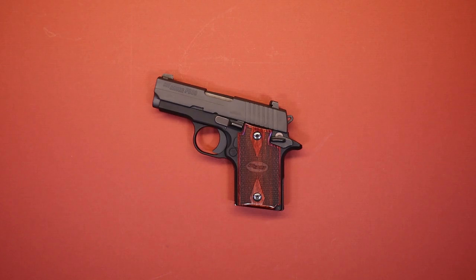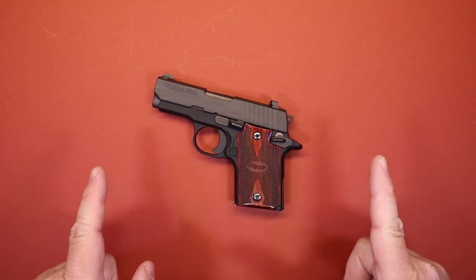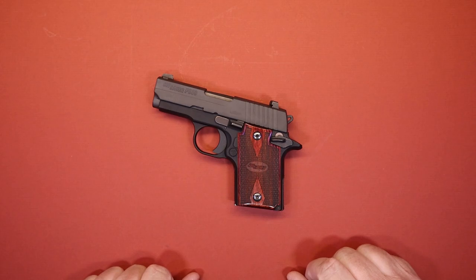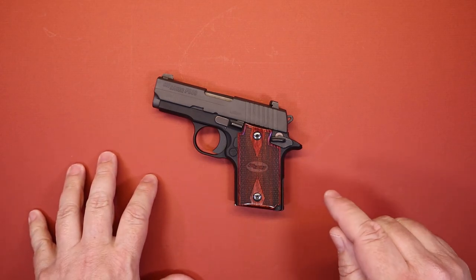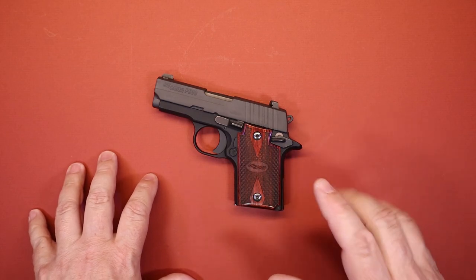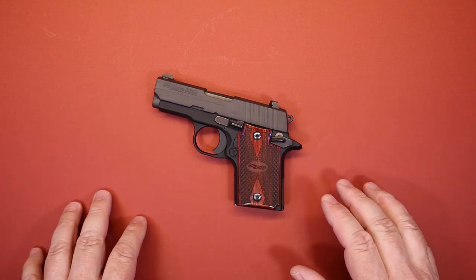My top three picks for pocket carry — once again, these are my picks, not saying these are the picks. Before I get too deep into this, I want to talk about the philosophy of pocket carry briefly and why I'm a big believer in it, and it comes down to something very simple.